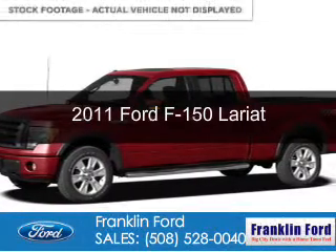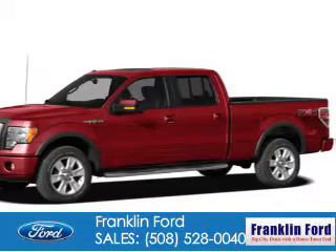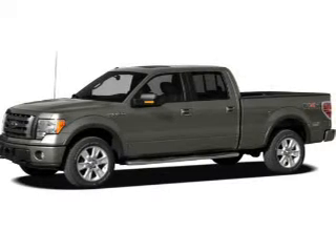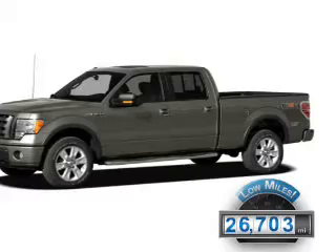This is a certified pre-owned 2011 Ford F-150. It's powered by four-wheel drive, a 3.5-liter six-cylinder engine, and a six-speed automatic transmission. With fewer than 30,000 miles, this vehicle has a long road ahead.